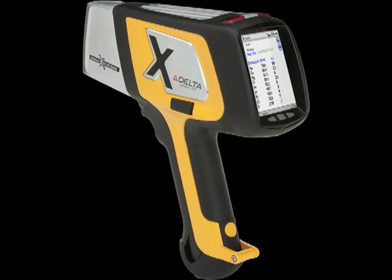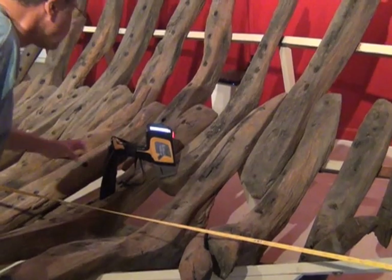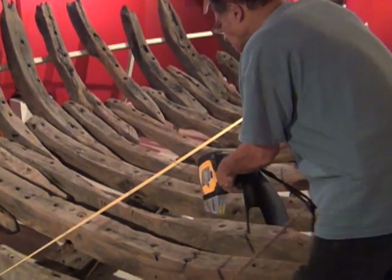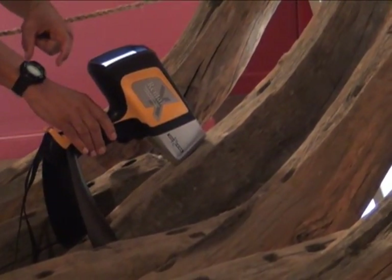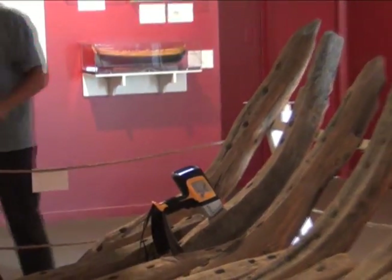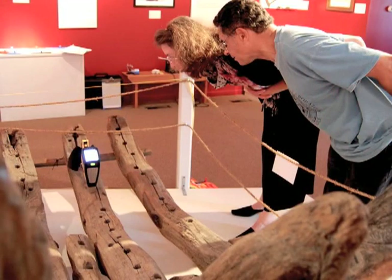Dr. Hayes used an Olympus Inovex Delta Standard handheld XRF analyzer. This handheld XRF couples a high-resolution, large-area silicon drift detector with a powerful 4-watt tube to deliver fast and precise compositional analysis of a variety of materials, including metals, alloys, soil, sediment, wood, wood treatments, and fluids. With dramatically reduced testing times, the Delta allows hundreds of tests per day, enabling immediate, in-the-field decisions, optimizing any research and discovery budget.